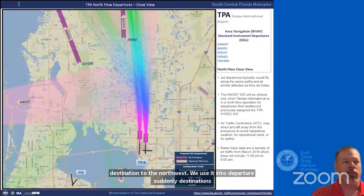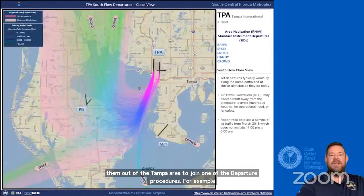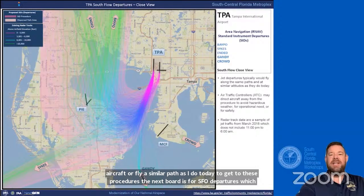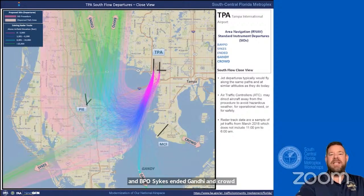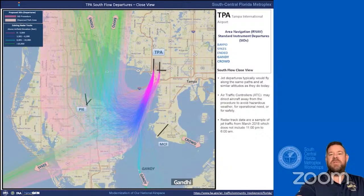After departure, an air traffic controller will give a pilot a heading—called a vector—to guide them out of the Tampa area to join one of the departure procedures. For example, aircraft on the BAPO departure will be given a navigational heading to the Finke waypoint. The next board is for southflow departures using one of five proposed departure procedures: BAPO, Sykes, ENDED, Gandy, and CROWNED. Generally, aircraft with northern destinations use the BAPO and ENDED departures; southwest destinations use the Sykes; east and southeast destinations use the Gandy and CROWNED departures.